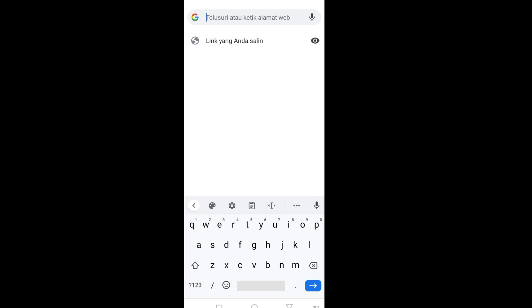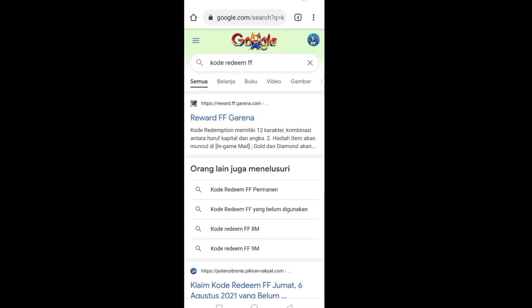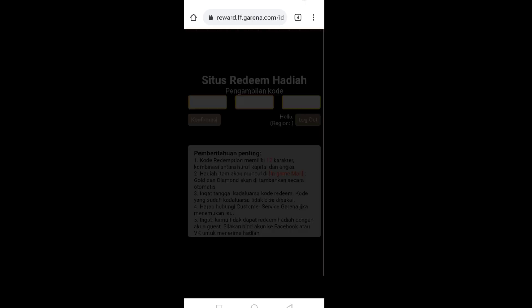Di sini kita sudah masuk di Google Chrome-nya. Kita ketik 'kode redeem FF' seperti biasa, setelah itu kita buka — ini reward FF Garena — nah ini kalian klik saja ya.